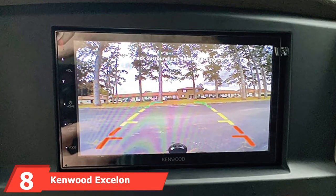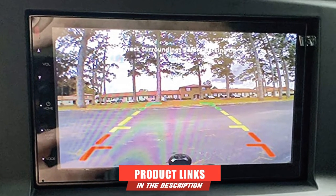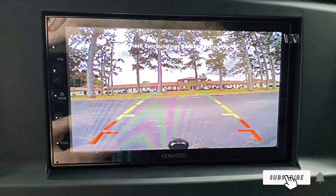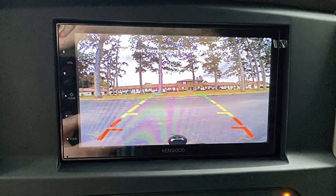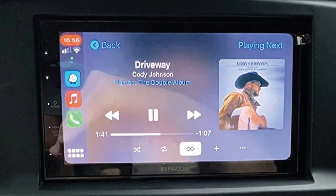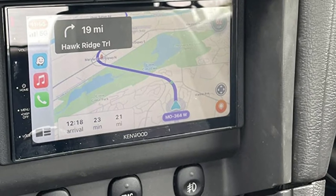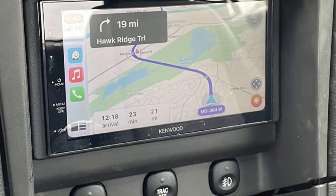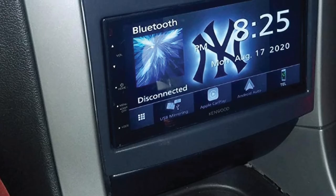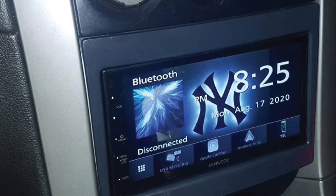Number 8 is the Kenwood Excelon DMX7006S. Designed with safety and convenience in mind, it is one of the most impressive touchscreen car stereos with GPS and backup camera options on the market. This double-DIN touchscreen car stereo delivers Apple CarPlay for voice control so you never need to take your eyes off the road. You'll have access to all the top music streaming apps, support for Pandora and Spotify, and even Android Auto. The Kenwood combines superior sound quality with a convenient, easy-to-use interface, with phone mirroring and the ability to connect up to five Bluetooth devices simultaneously.